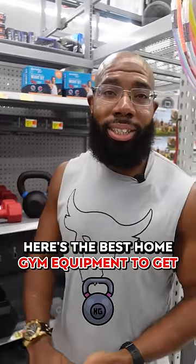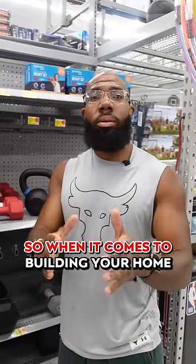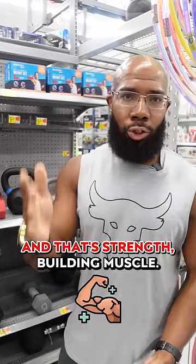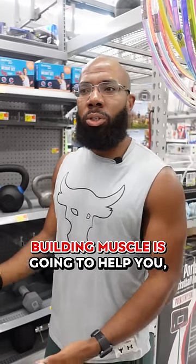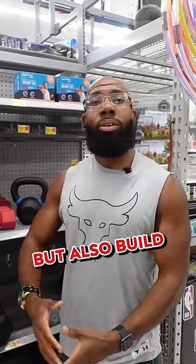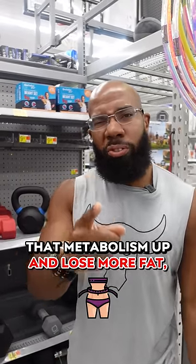Here's the best home gym equipment to get at Walmart. When it comes to building your home gym, you want to prioritize one thing over everything, and that's strength — building muscle. Building muscle is going to help you look more defined, look more ripped, but also build that metabolism up, lose more fat, and keep it off.